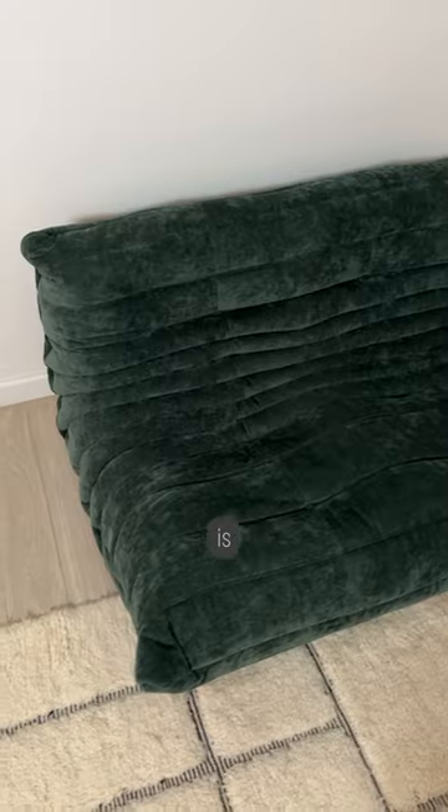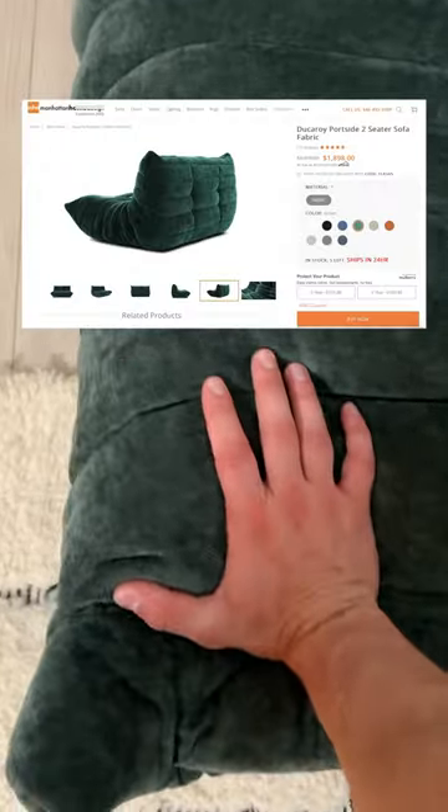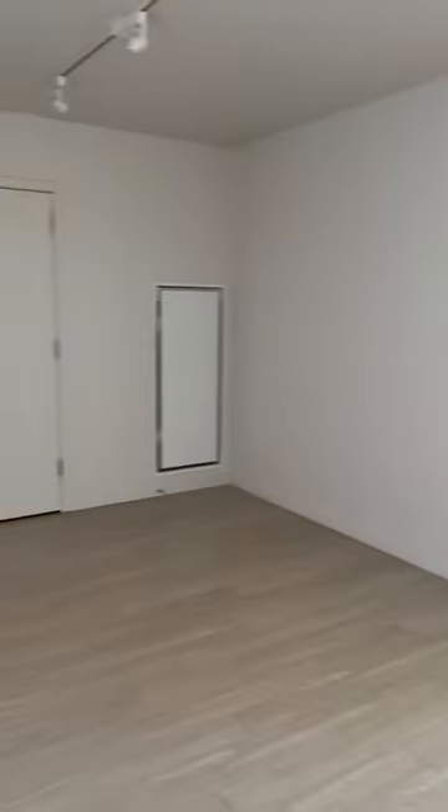When you are designing a new room, the most important piece of furniture is the sofa. Here's why I picked this green Togo couch for my up-and-coming den space.